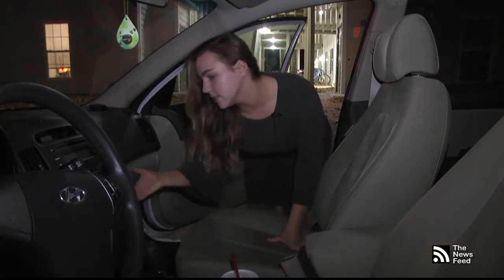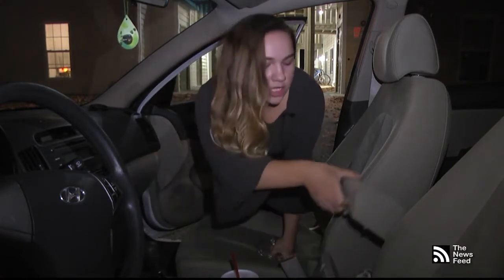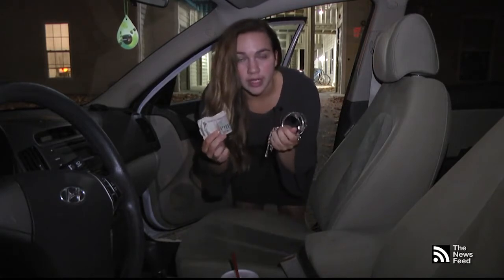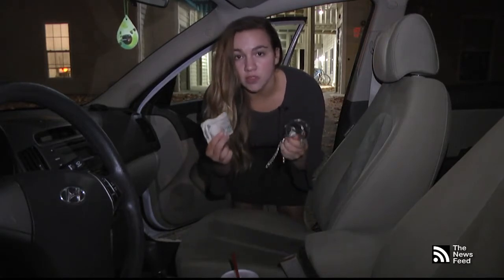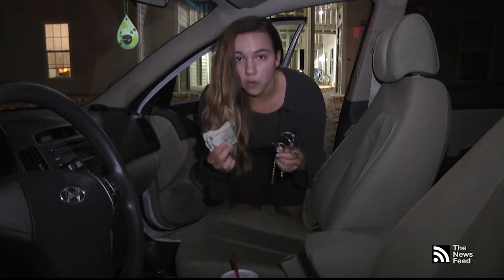When thieves break into residents' cars, they tend to check popular hiding spots like the glove box and the center console for valuables such as spare cash and jewelry. It's important that residents remove these items upon exiting their vehicle to prevent a robbery before it happens.